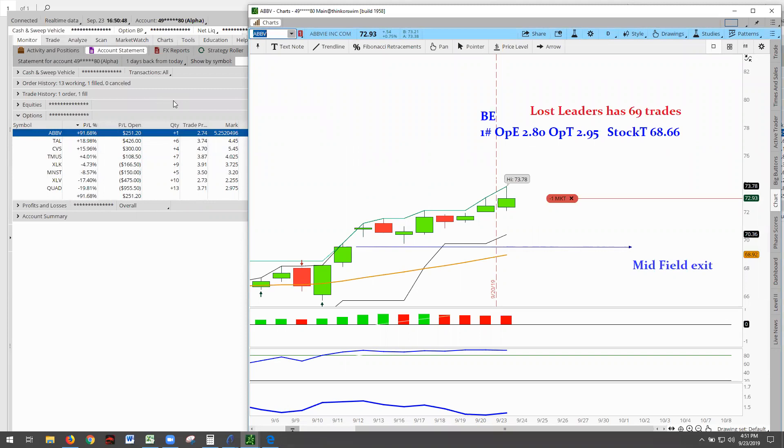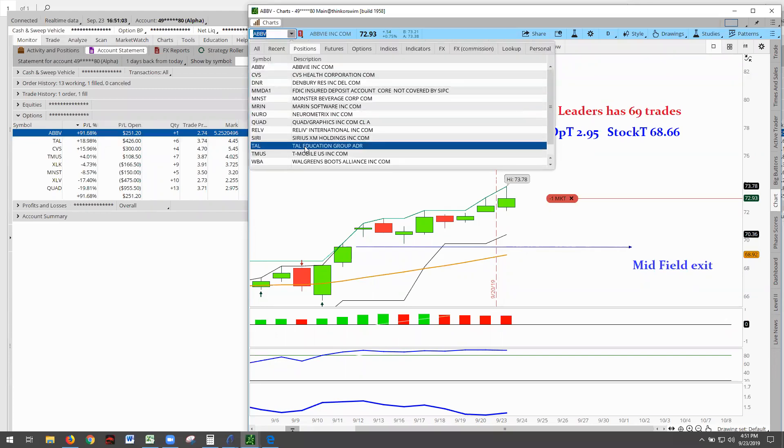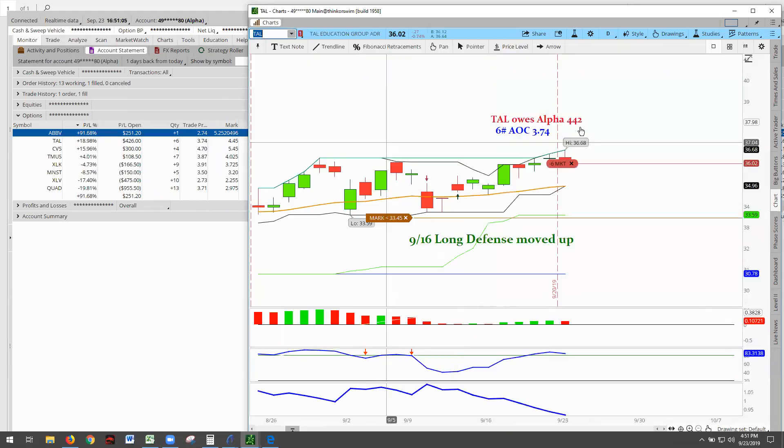We've got to wait until it closes out, but it's getting pretty nice. Look at this — a lot of jockeying here in the field. CBS fell back, but we're at Tau. Tau hit 18%. So let's go to Tau and see what it has to say.